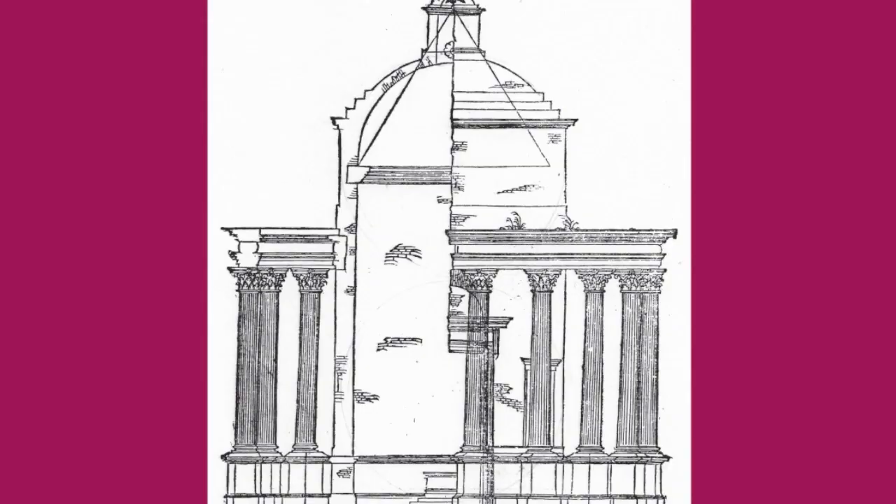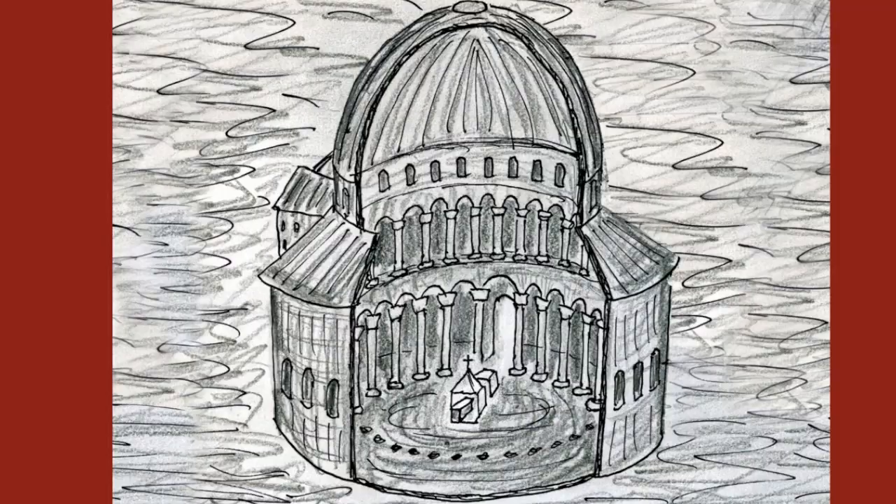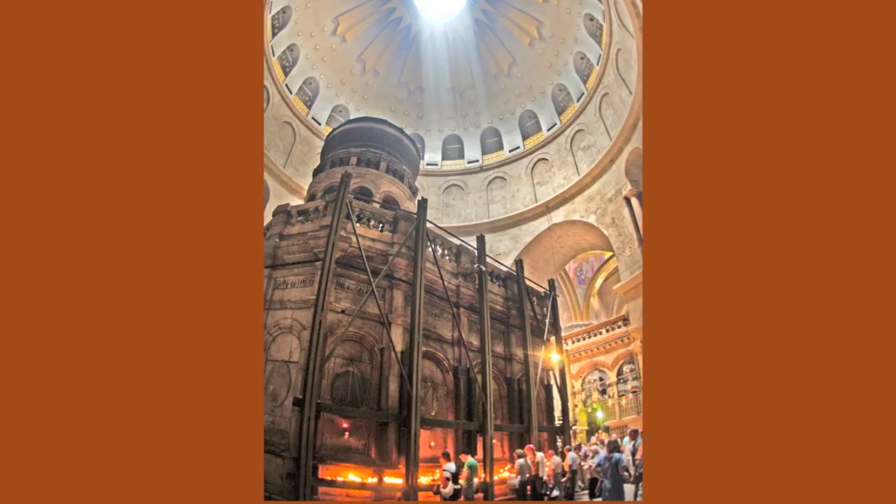It's a combination of classical architecture — a circular temple as discussed by Vitruvius in 25 BC — and Christian architecture, a replica of the Church of the Holy Sepulchre built in 325 AD by Emperor Constantine to protect the tomb of Jesus.